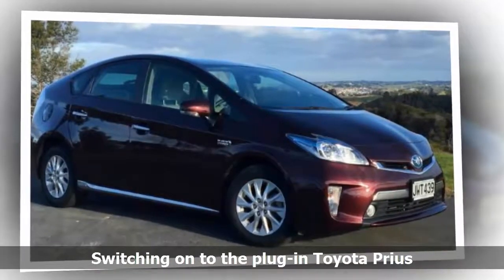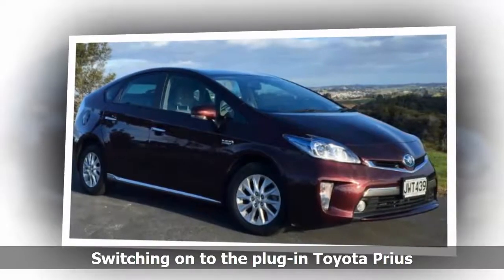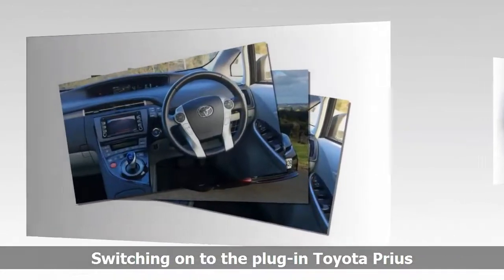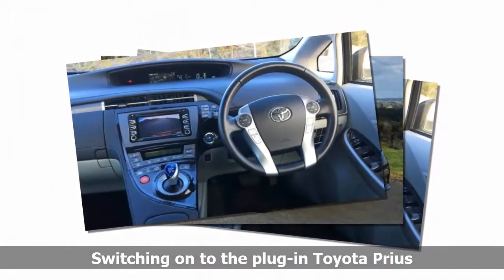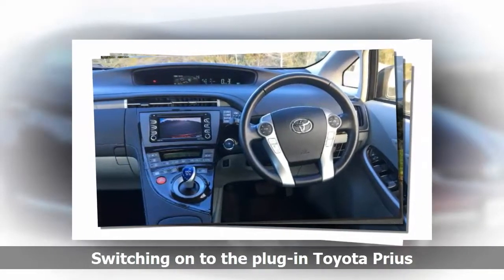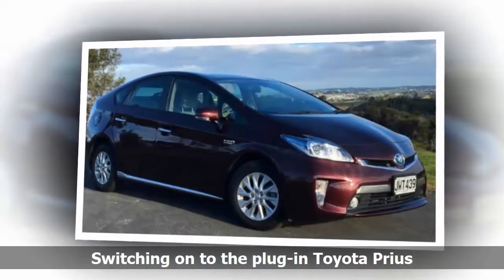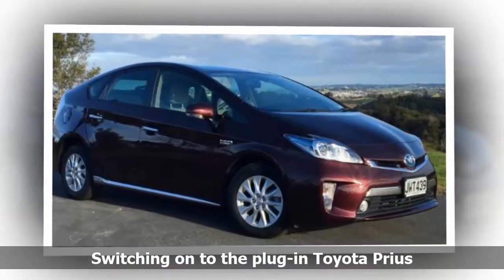For it comes with a plug, and connecting it to the house supply for a couple of hours will allow you to drive a claimed 26 km over the following day without emitting any toxic hydrocarbons. Admittedly, I only got to drive 18 km between recharges in EV mode because of the steep hill I live on, but this is definitely something that adds a little righteousness to balance the usual piety of driving a Prius.